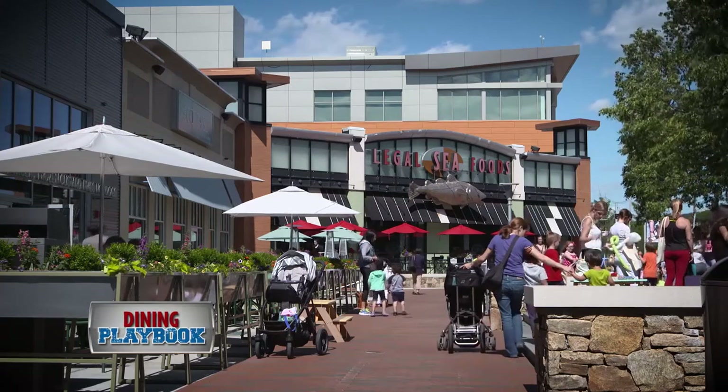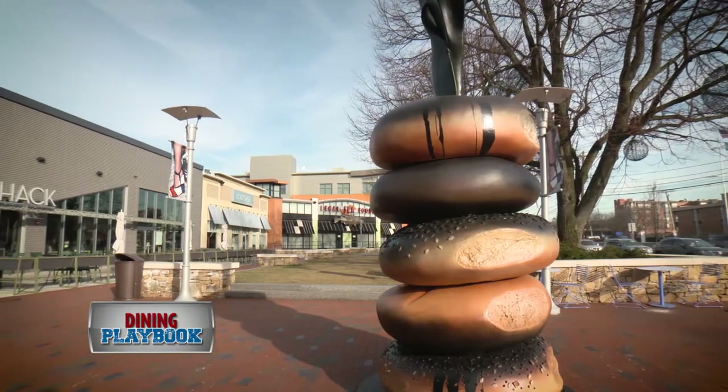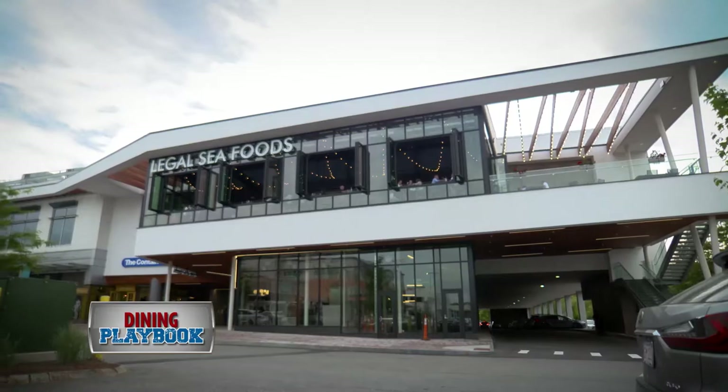We've been in the old Chestnut Hill space since 1975. We've renovated it a couple of times. At the end of the day, it was a great location, but we really needed to upgrade our image in terms of evolution.